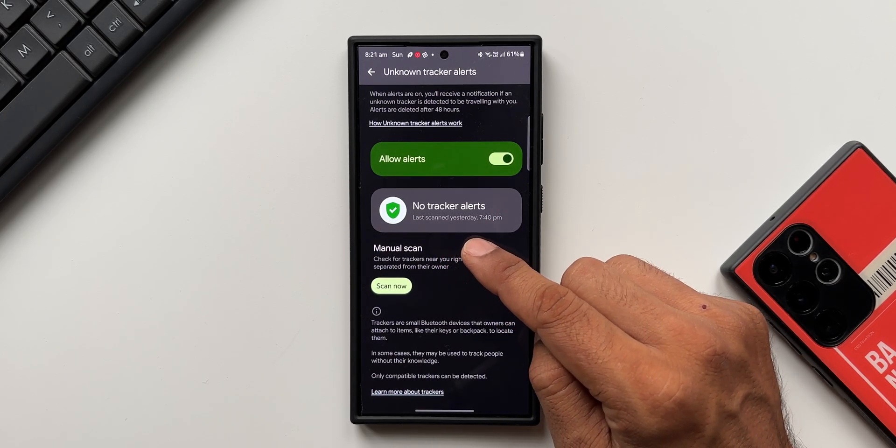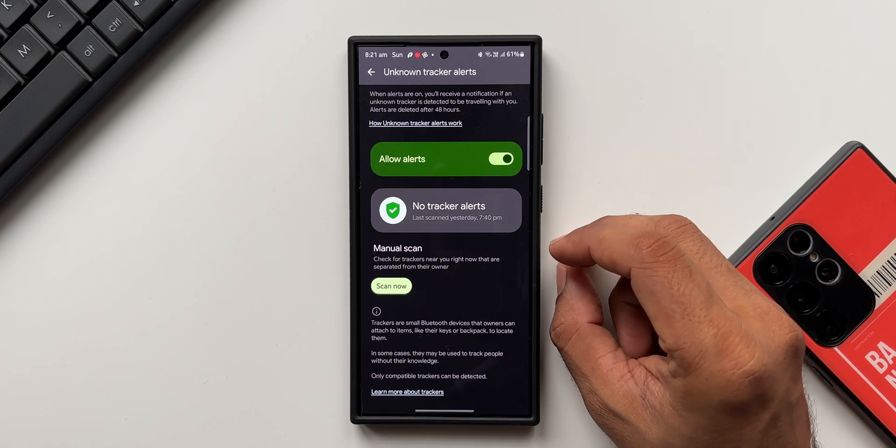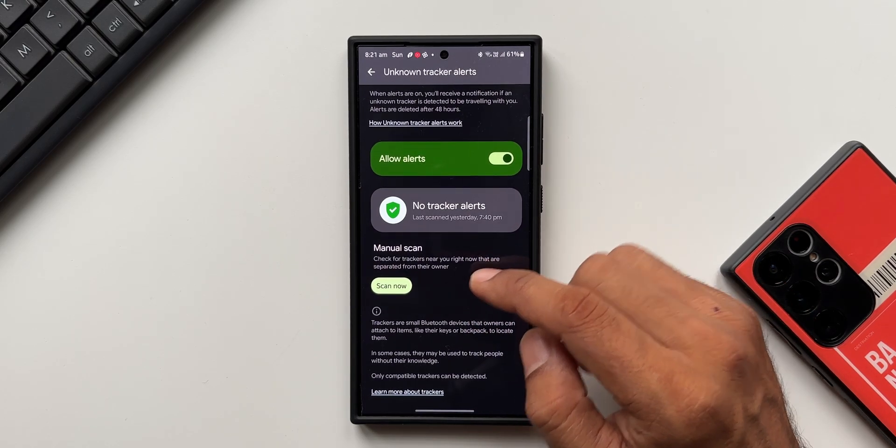Alerts are deleted after 48 hours. Here you can see it says 'No tracker alerts' and 'Last scanned yesterday at 7:40 PM.' So this feature constantly checks for trackers and notifies us in case it finds any — a very interesting feature.